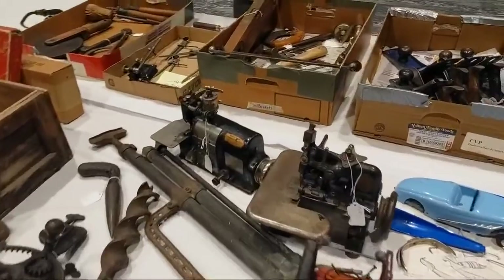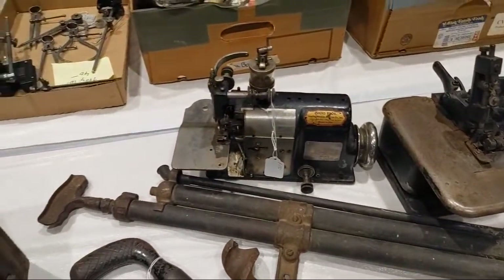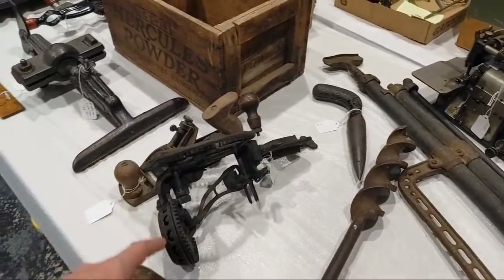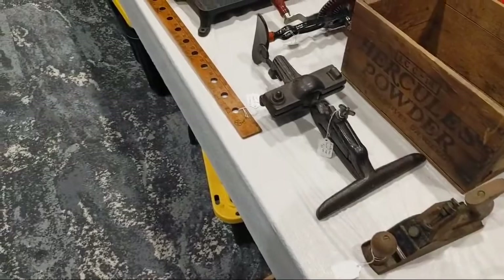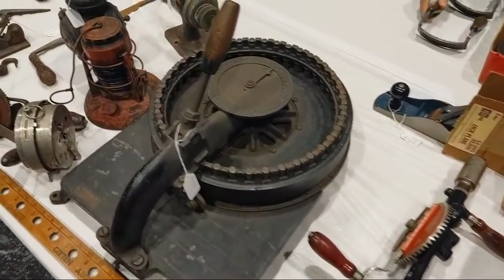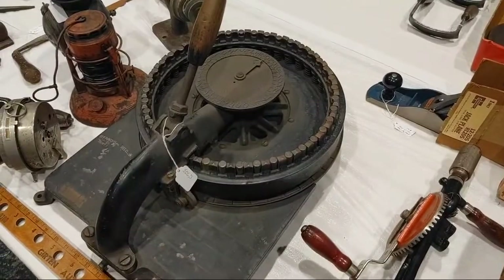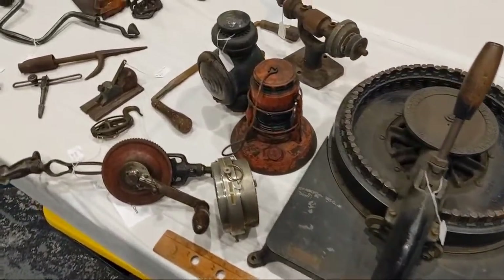Is this a sewing machine? Yep, sewing machine — kind of interesting. And this is a hand crank apple core peeler slicer. A saw vise with a ball top. Breast drill. Here's a punch with all the letters on it — you can punch down and stamp into wood. Makes it easier for organizing. Kind of nifty.